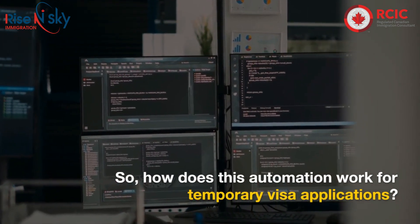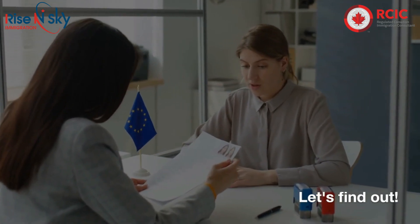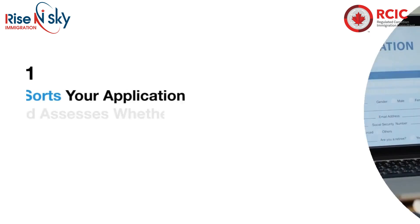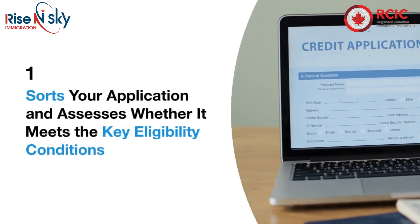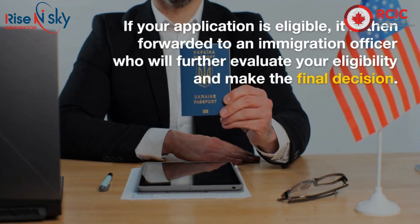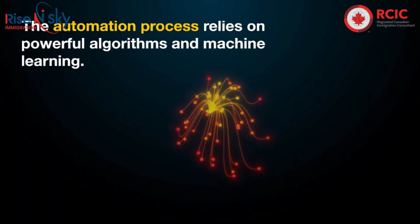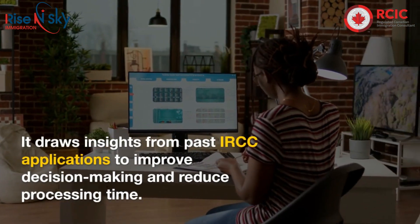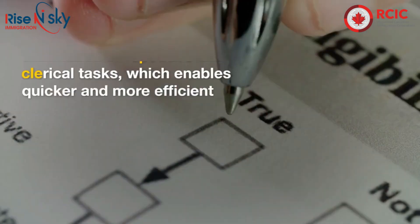How does this automation work for temporary visa applications? When you submit your application, the automated tool begins its work. It sorts your application and assesses whether it meets the key eligibility conditions. If your application is eligible, it is then forwarded to an immigration officer who will further evaluate your eligibility and make the final decision. The automation process relies on powerful algorithms and machine learning, drawing insights from past IRCC applications to improve decision-making and reduce processing time.